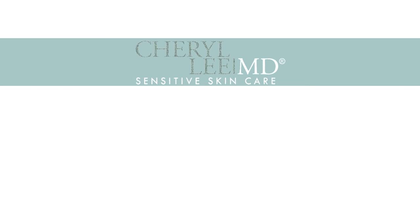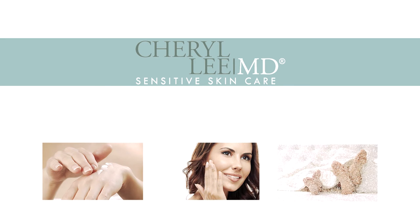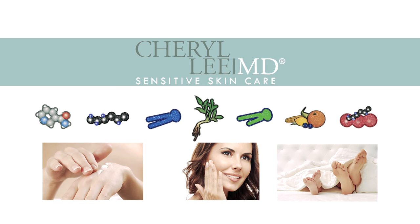Cheryl Lee, M.D. Sensitive Skin Care is a line of products developed by internationally recognized chemists and board-certified dermatologist Cheryl Lee D. Ebertine, M.D. With the use of Dr. Ebertine's patent-pending True Lipids technology, these products are designed to soothe, calm, and soften normal or sensitive skin and address conditions such as eczema, rosacea, and aging skin.